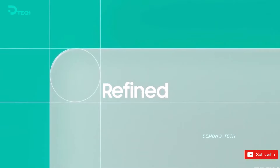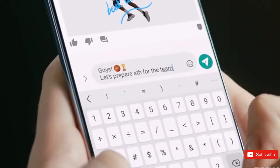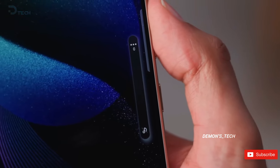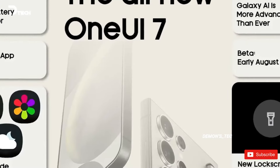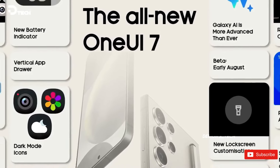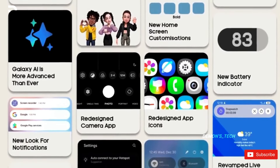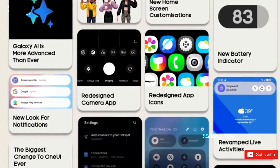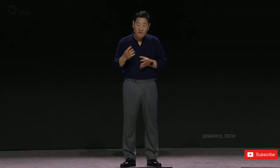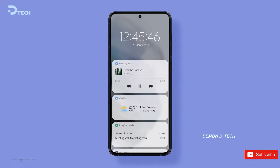On top of all that, One UI 7 will probably get some of the coolest new features from Android 15 too. For example, partial screen sharing — first introduced on Pixel devices — could be making its way to One UI 7. This lets you share just a specific app window, which is huge for privacy and multitasking. Samsung might add its own spin, but it's definitely something to look forward to. Another potential addition is a notification cooldown feature, which is basically a way to tone down repeated notifications from the same app, making your notifications feel way more streamlined and less annoying.